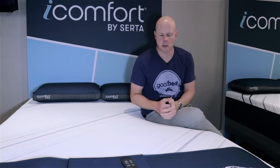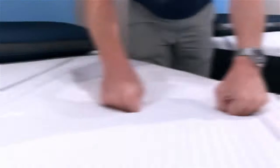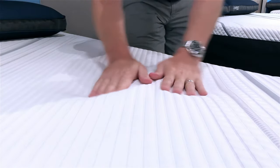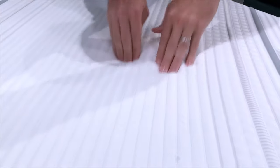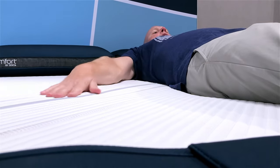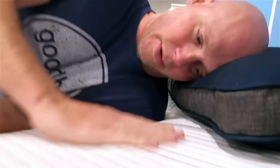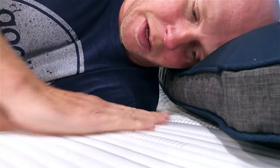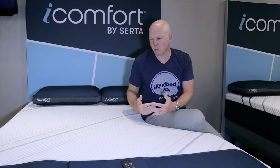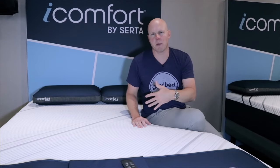In terms of feel, the CF-2000 is still a medium firm — just to the firmer side of medium — but probably a smidge softer than the CF-1000. It certainly has more cushioning depth than the CF-1000, so it's going to have a little more conformance, a little more of that hugged or cradled sensation. The CF-1000 has more of a floating-on-top-of-the-mattress sensation, so the CF-2000 starts to become a better match for side sleepers or people who are curvier.